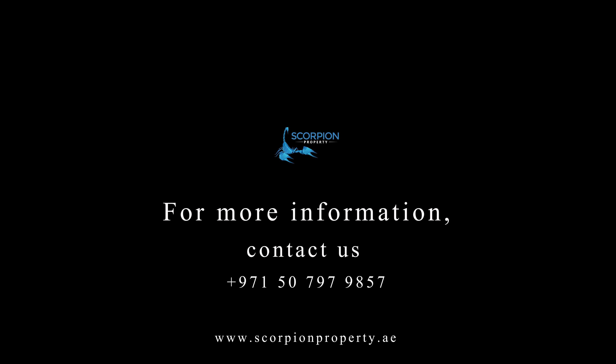All this at just five and a half million dirhams. What are you waiting for? Contact us for bookings now.